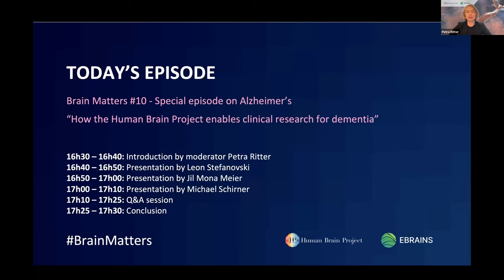The webinar also provides a platform for experts of the HBP community, and today I'm very happy to introduce three experts from the Charité Berlin: Dr. Leon Stefanowski, Dr. Jill Mona-Meyer, and Dr. Michael Schöner. They will each present for 10 minutes on the topic, and afterwards we will have a question-and-answer session. Please post your questions in the Q&A section provided by Zoom and add the speaker to whom you'd like to address the question. Note that questions in the chat window will not be answered.